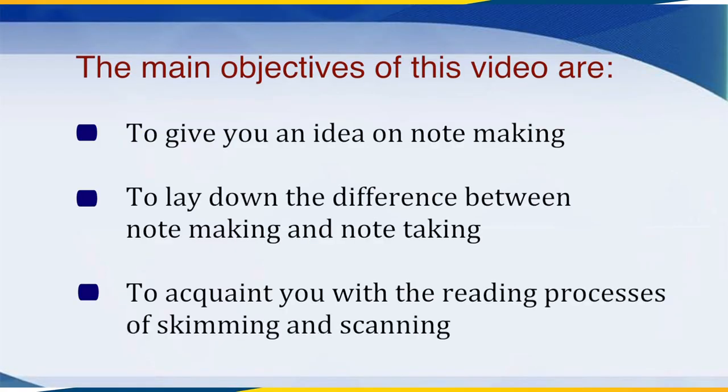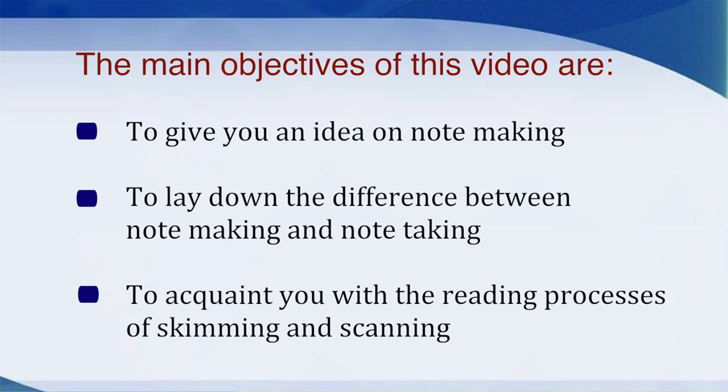In this video, we are going to deal with one of the most important forms of study skill, that is, Notemaking. You must have come across précis-writing, substance-writing or summarizing. All these are forms of information transfer skill. Similarly, Notemaking requires us to transfer the information to another form. The main objectives of this video are to give you an idea on Notemaking, to lay down the difference between Notemaking and Notetaking, and to acquaint you with the reading processes of skimming and scanning.